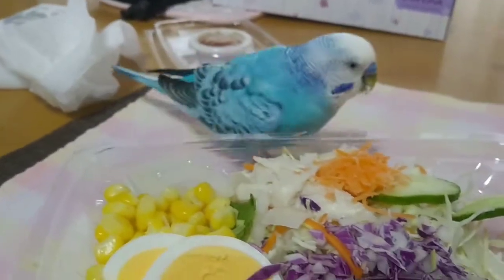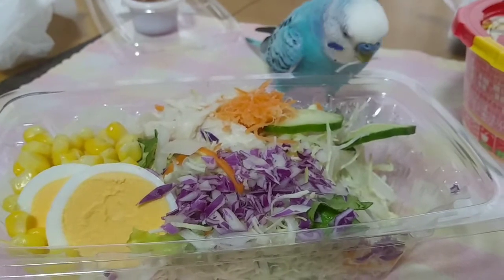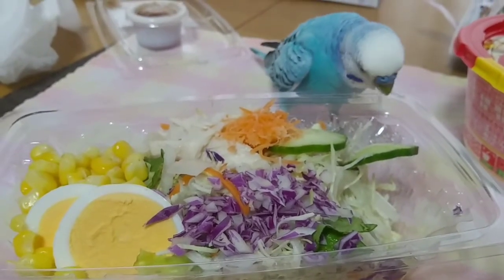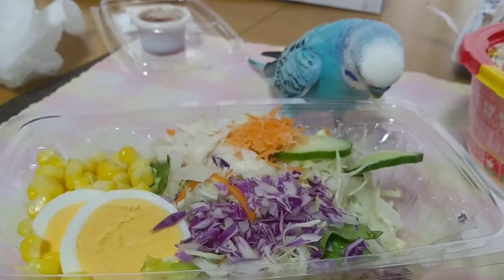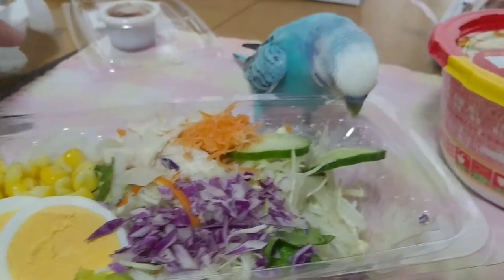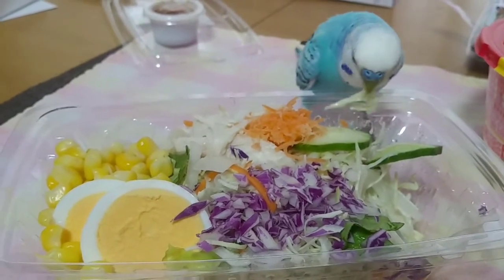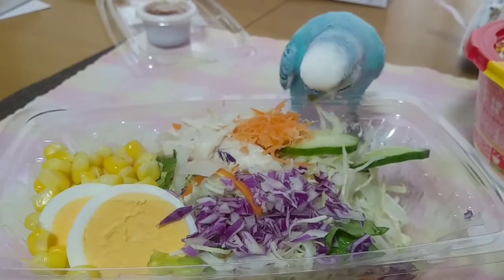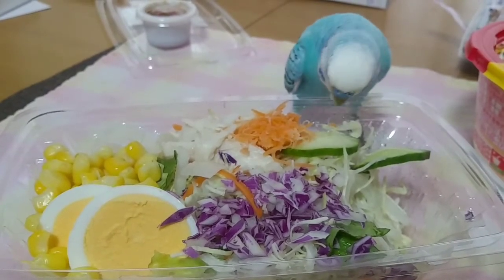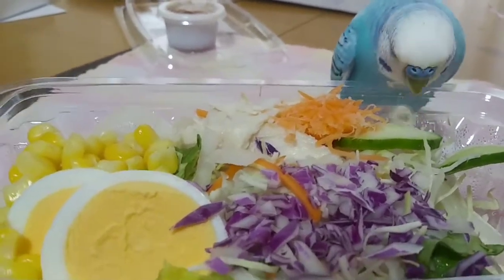Turn the oven. Add a little bit of water, then mix it well. Mix it well. Put a little bit of water. Add a little bit of water — it's good to use water.